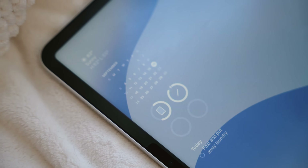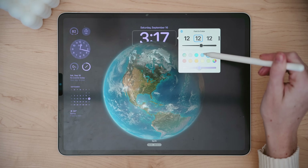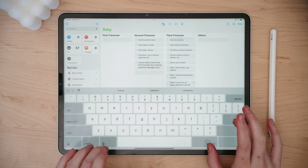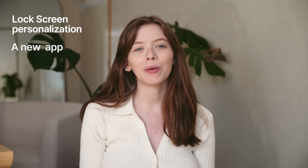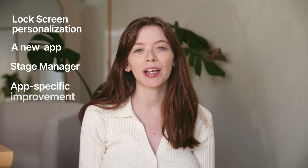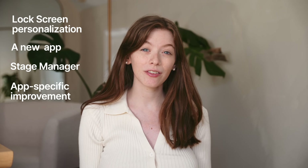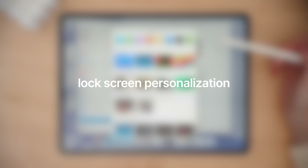iPadOS 17 launches today, so I thought it would be fun to dive into the updates, changes, and new features that really stand out. With iPadOS 17, I like to think of it in these categories: lock screen personalization, a new app that was already on iPhone but now on iPad, stage manager, and more granular feature updates or changes specific to certain apps that are really nice quality of life improvements if you're an iPad user.